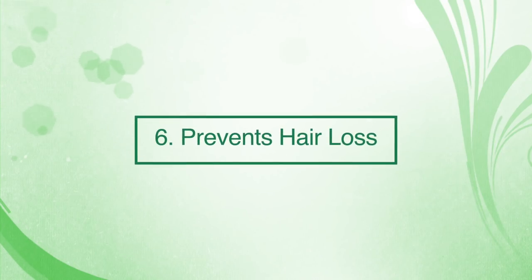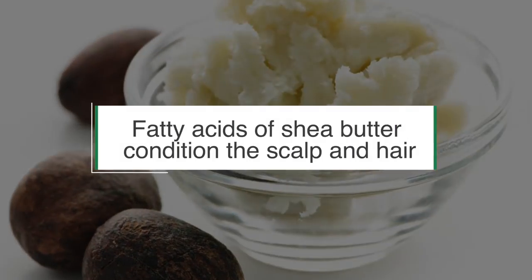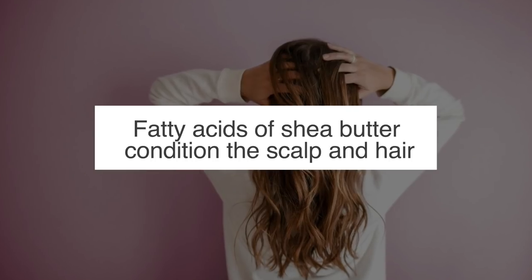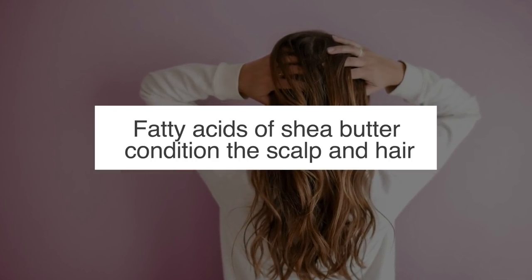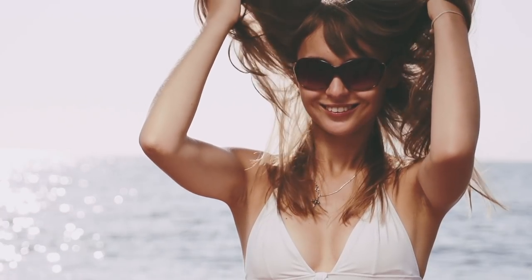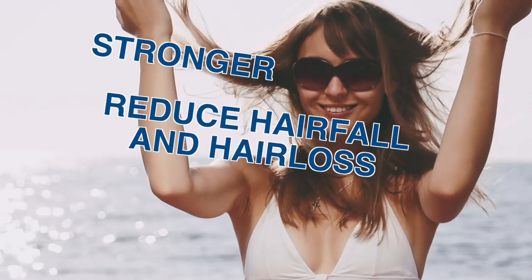Number six: it can prevent hair loss. The fatty acids of shea butter condition the scalp and hair. It also provides many essential nutrients that improve both scalp and hair health. These in turn will make your hair follicles stronger and reduce hair fall and hair loss.